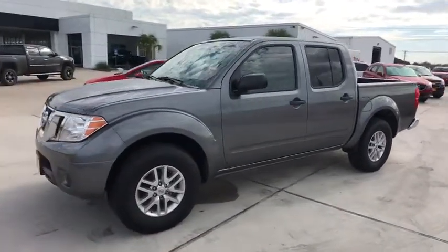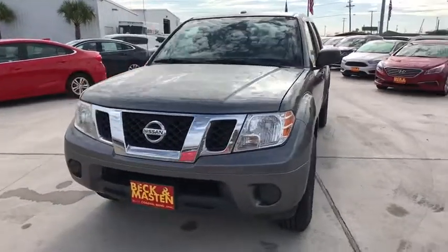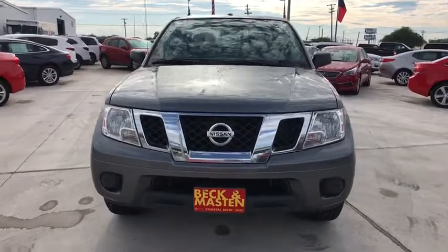Power steering, adjustable steering wheel, aluminum wheels, four-wheel disc brakes, cruise control, AM-FM stereo radio, MP3 player, and CD player.